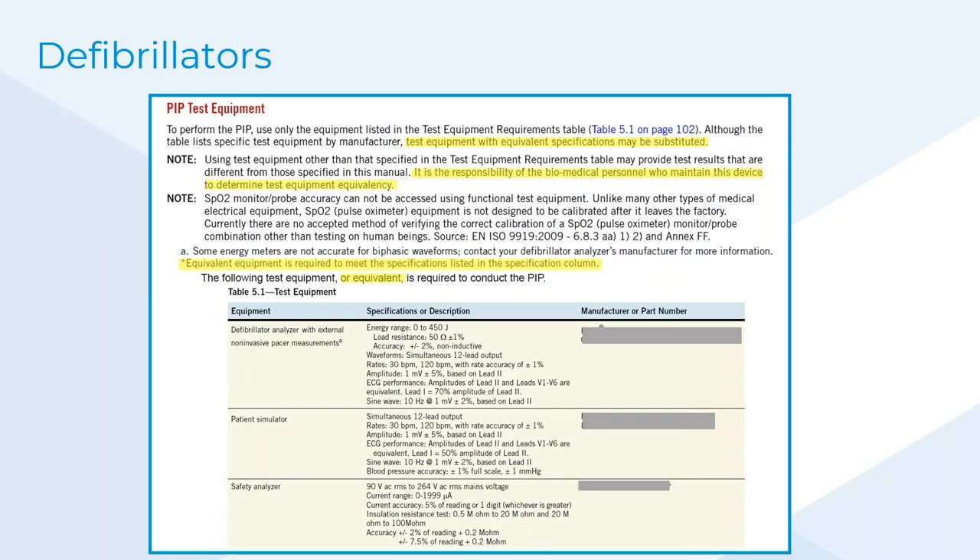'Or equivalent' means: as long as it fits this specification, you're good to go. You don't really need to use the OEM recommendation. All you need to do is evaluate that the specification and description in the document table is fit for purpose and like-for-like. That is what equivalent means. You're not at the mercy of the OEM — you have the freedom of choice. All biomedical test equipment specifications are essentially the same across the board; unique selling points are entirely different.